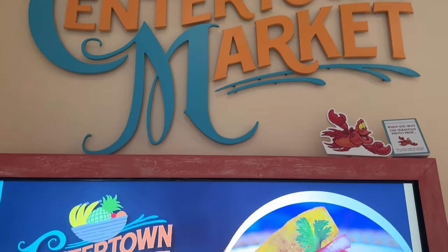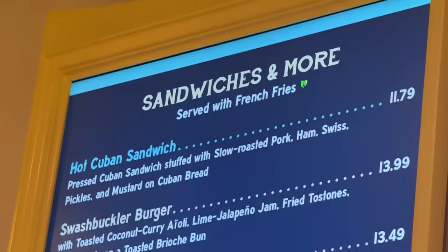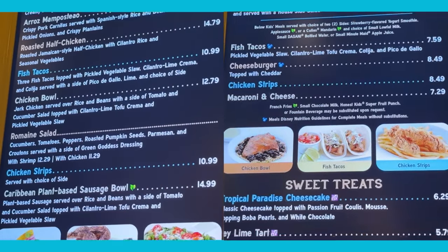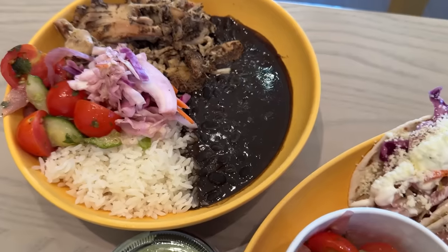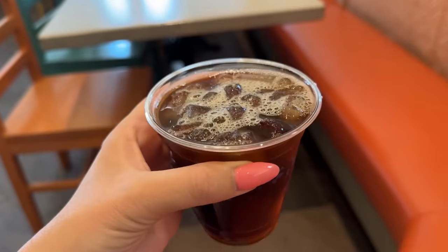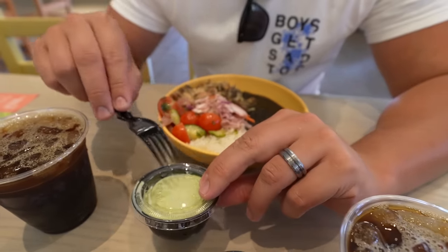Centertown Market has classic dishes like chicken tenders and hamburgers, but you'll also find Caribbean-influenced dishes like the hot Cuban sandwich and the rum-mango barbecue pulled pork sandwich. Caribbean influences appear on menus throughout this resort. I picked up the fish tacos with a cucumber-tomato salad on the side. Alan got a chicken bowl with jerk chicken. They also have Shaky Jamaiki, so things are starting well. The chicken bowl has jerk chicken served over rice and beans with tomato-cucumber salad and pickled vegetable, plus a cilantro-lime tofu crema on the side.